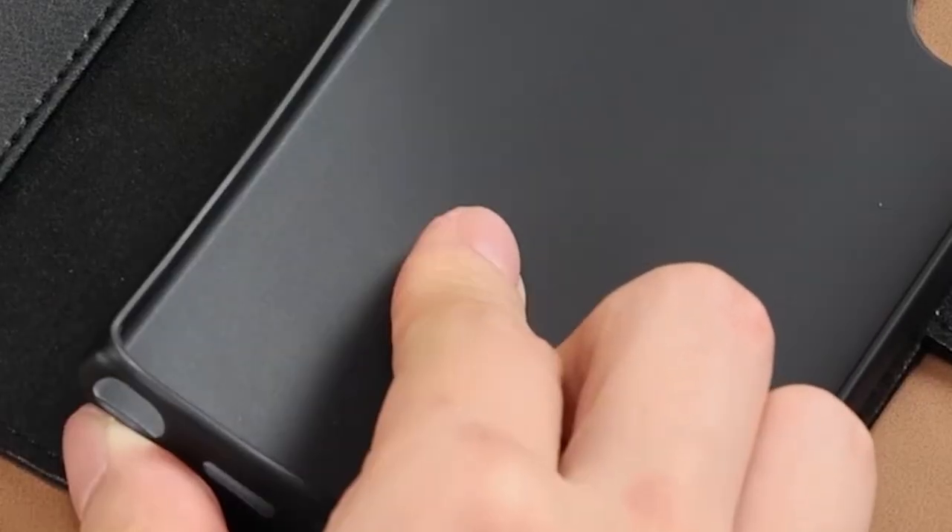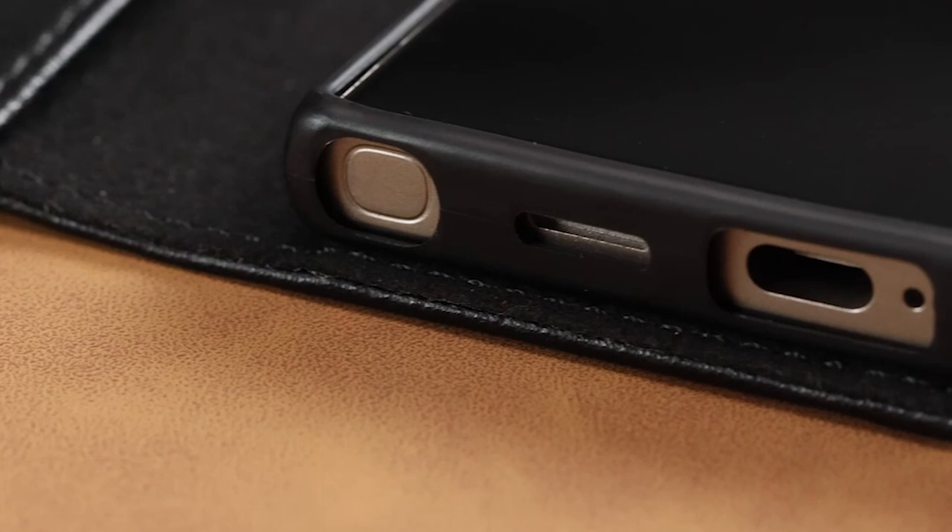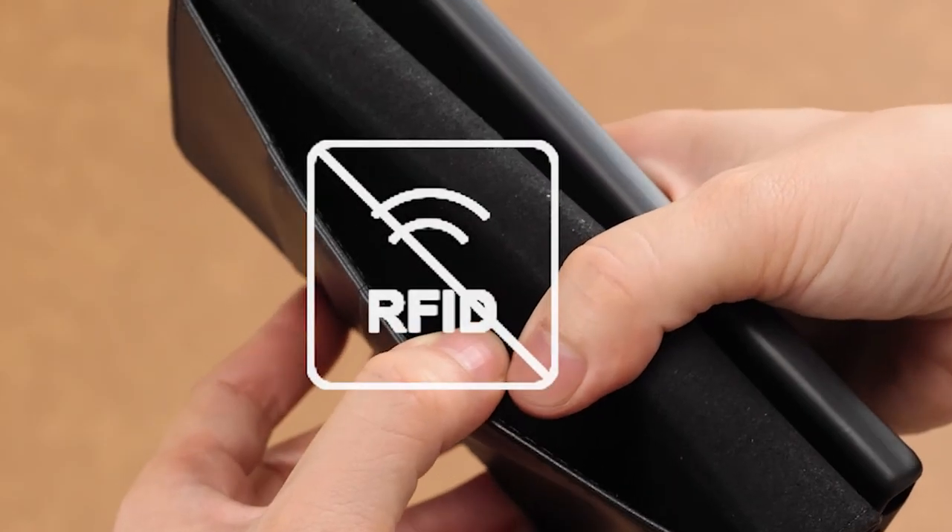So that was the video about the iPhone 7 cardholder cases. All the links are given in the description, do check them out. If you enjoyed the video, be sure to hit the like button and subscribe to our channel for more videos. Thank you.